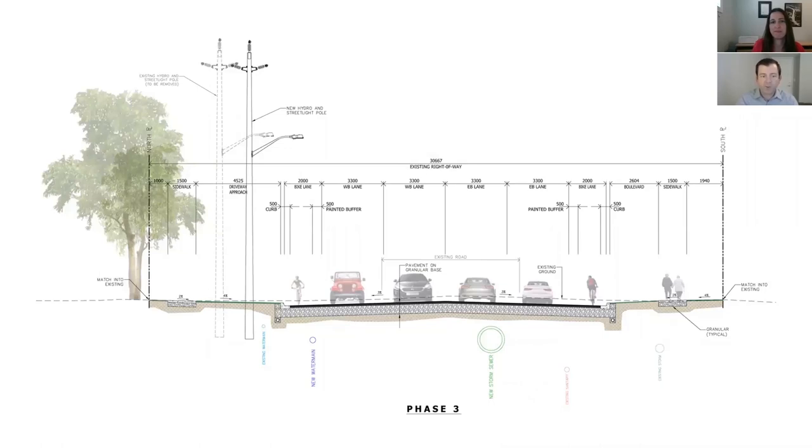Cabana Road will be widened to four lanes with bike lanes separated from traffic by a half-metre painted buffer zone. The proposed design also features curb and gutter, sidewalks, and street lighting on both sides of Cabana. The signalized intersections will be improved by the additional through lanes, new and improved left turn lanes, and upgrades to the traffic signals.